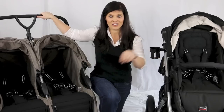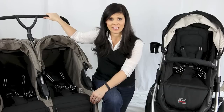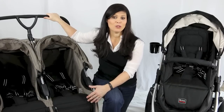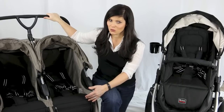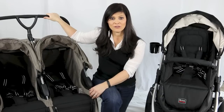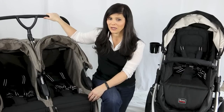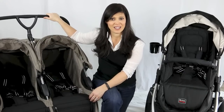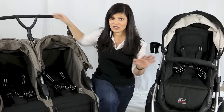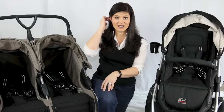Once you've decided side-by-side or tandem, it's time to go through my three questions. The first is lifestyle — what is your lifestyle? That's going to determine what type of double stroller you need. Maybe you travel a lot and need a lightweight double stroller like the Britax B-Agile, or maybe you live on gravel roads and need an all-terrain, or maybe you're a jogger and need a double jogging stroller.